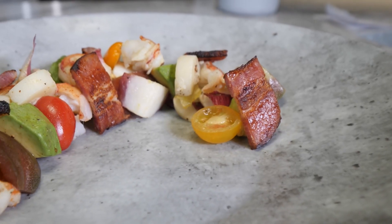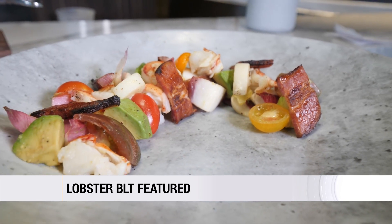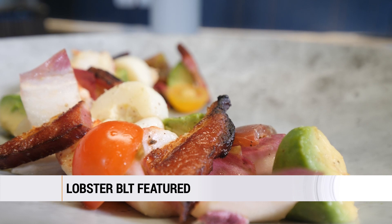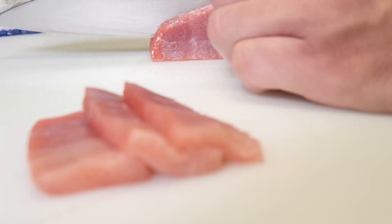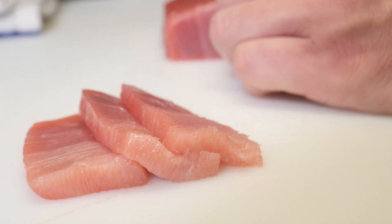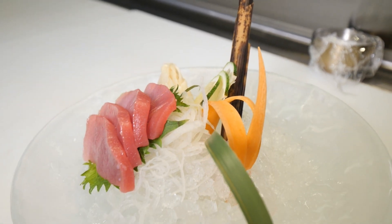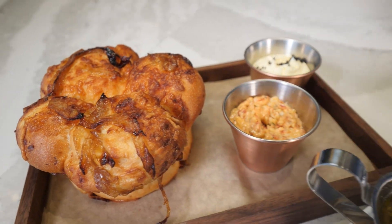Today we're featuring our lobster BLT, which is lobster, bacon, endive, red and white hearts of palm, avocado, and Nueske's bacon. The bigger part of the seafood bar is our sushi and sashimi station — we're very proud of our bread, hand-rolled every day, a lot of work and labor, but it's worth it.